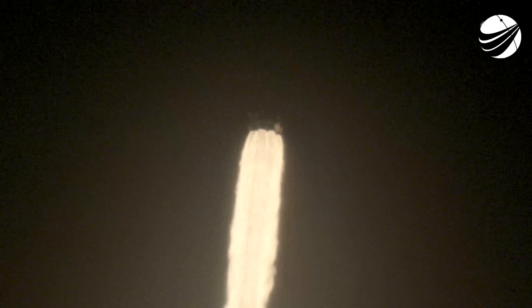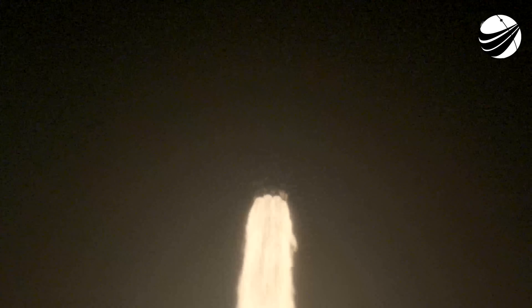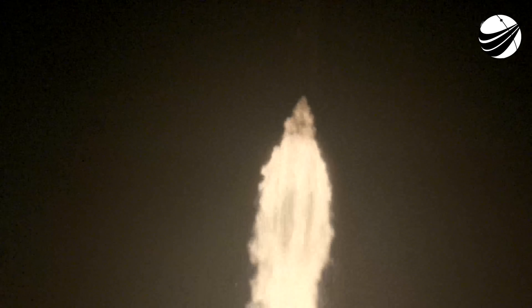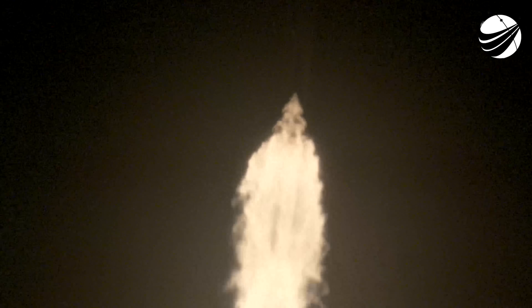We are getting good call-outs on propulsion. Falcon 9 engines are now throttling down to help pass through the period of maximum dynamic pressure. Falcon 9 is supersonic. Dynamic throttle up. With that call-out, we know that Falcon 9 is throttling back up, and that 'one bravo' call-out means we are in the second and final abort mode for the first stage, continuing to get good performance from Falcon 9.